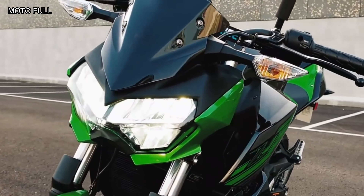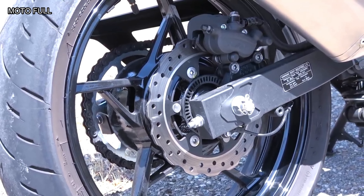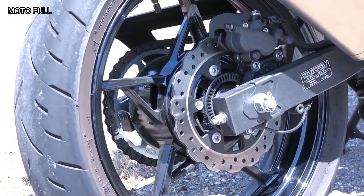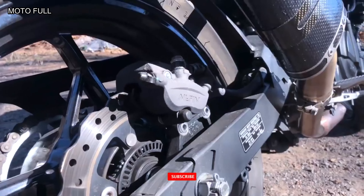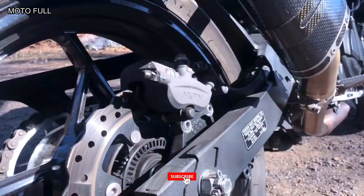The Kawasaki Z400 comes equipped with standard digital gauges, front and rear disc brakes, and a pair of good-looking 17-inch wheels. The beating heart of the Z400 is a 399cc liquid-cooled, four-stroke DOHC engine that churns out a healthy 45 horsepower and 38 newton meters of torque. This mill is then mated with a six-speed manual transmission.